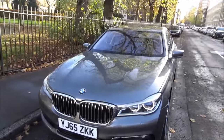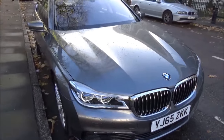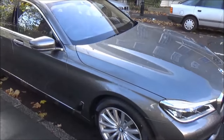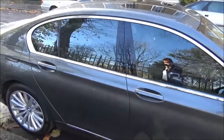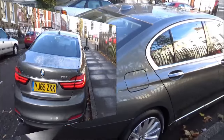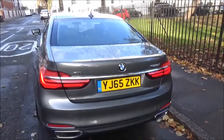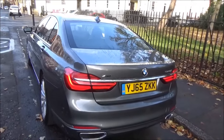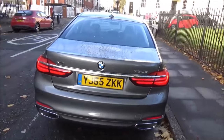Despite its size — bearing in mind it is over 5 metres in length — this 730D model can actually attain over 60 miles to the gallon and offers CO2 emissions of just 119 grams per kilometre, which considering its size and girth is amazing for a luxury car. This is brand new factory fresh and in a mixture of driving I've still managed to get over 50 to the gallon.